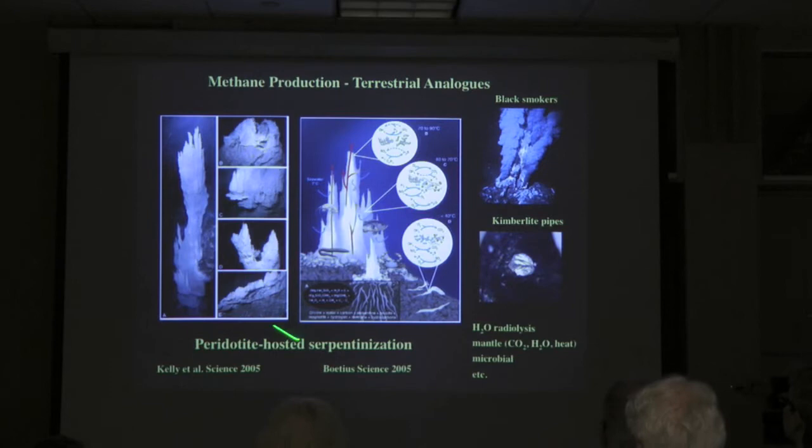Here's an example of towers of limestone that are built by archaea and bacteria just off of the Mid-Atlantic Ridge. These are about 200 feet high and they're beautiful. It's called the Lost City Formation. And we know that in these towers there are both anaerobes and aerobes producing these gases.